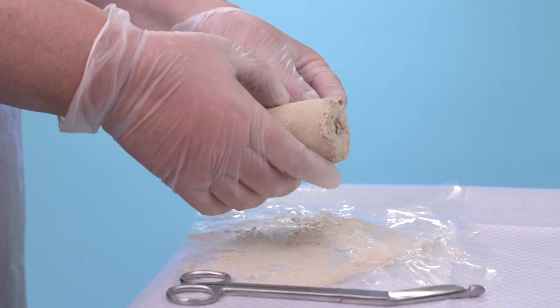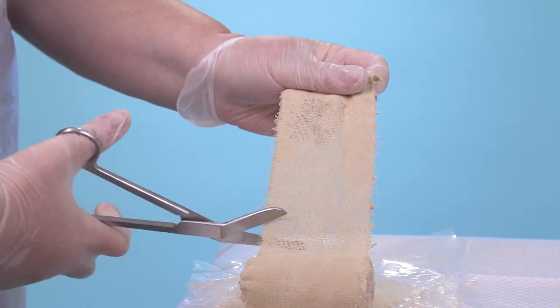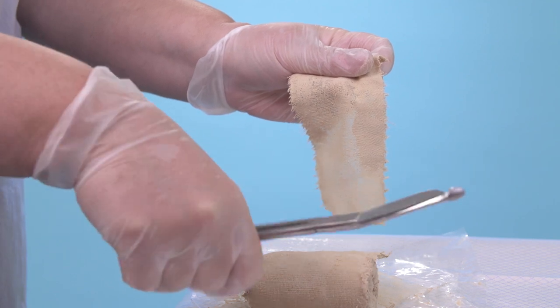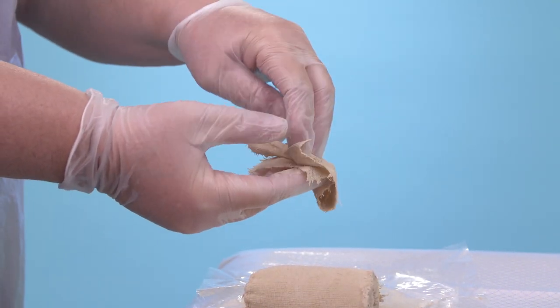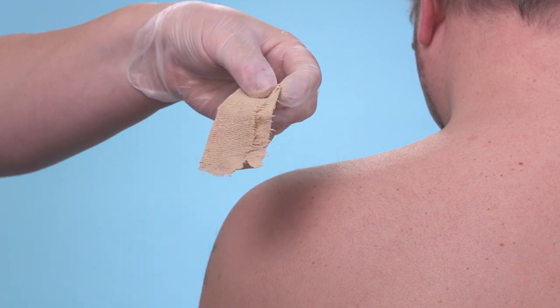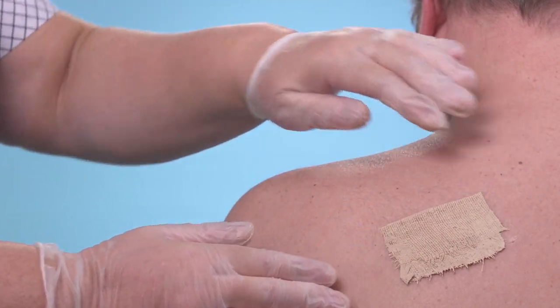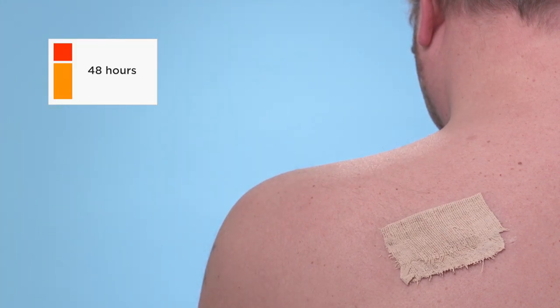Before initial use, we recommend carrying out a patch test of your selected product by simply cutting a piece of the bandage or stocking and applying it to the skin on your patient's back. Cover it and leave it for 48 hours to ensure that there is no unwanted reaction. If all looks okay after 48 hours, you are good to use the product.